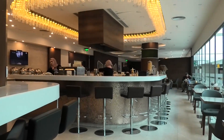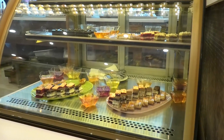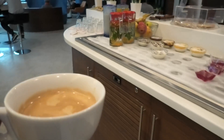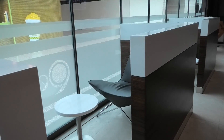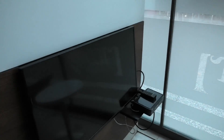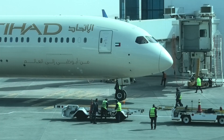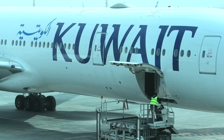Etihad uses the Pearl Lounge at Cairo Airport. It's quite a nice lounge — functional and offering plenty of food options. Before boarding though, I went and did some plane spotting, as you get to see airlines here that you just don't see in Australia.